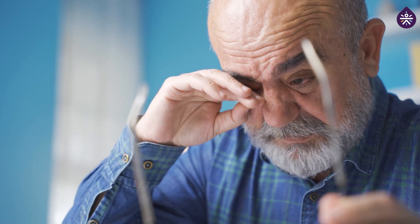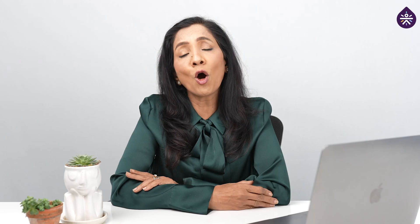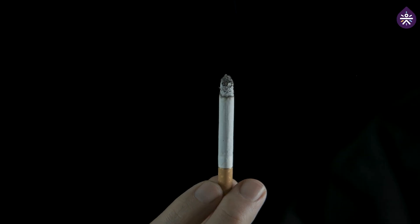Individuals with diabetes should do a comprehensive eye exam at least once a year. Early detection of diabetic retinopathy allows for timely intervention. Maintaining optimal blood sugar levels with regular monitoring is essential. High blood pressure and cholesterol can exacerbate eye complications in diabetes. Managing these through healthy lifestyle choices like a balanced diet, regular exercise, avoiding smoking, and regular checkups if needed — medications can also help prevent diabetic retinopathy.